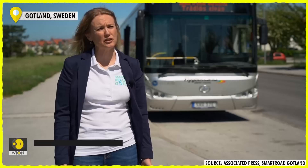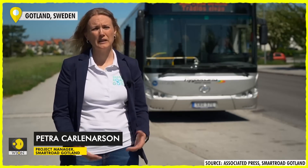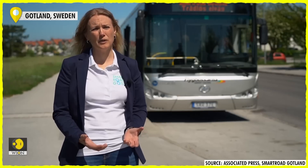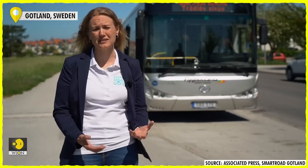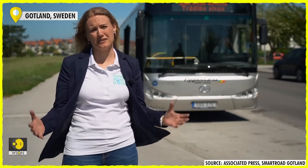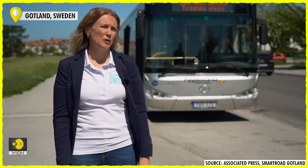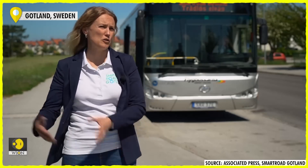When you use quick charge, you have to have a system where you can easily get range anxiety. You have to build up a system where you can always charge at a high effect. You need large batteries to be sure that you can go wherever you want to go. With this technology, you can have smaller batteries and you can charge while you go.